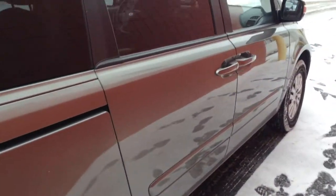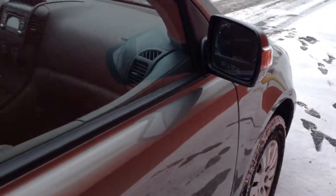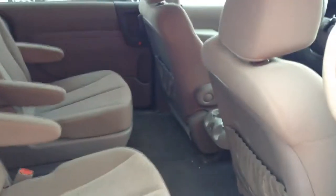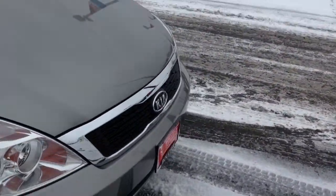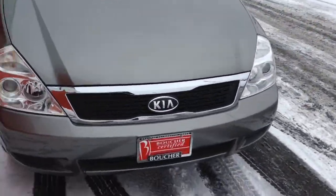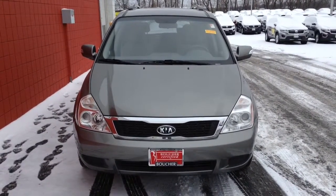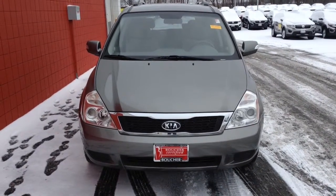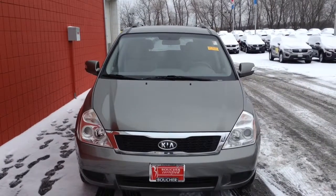Again, with this Boucher certification, this is a very, very nice vehicle — exactly what you were looking for. I'm going to send you over this video; tell me what you think. We can set a time and I can have it up front for you. You can reach me at 414-357-2000 or just reply to this email. Thank you, Elliot, and I look forward to hearing from you soon.